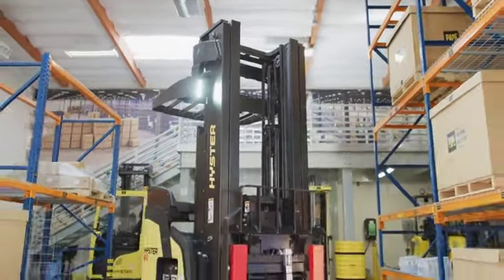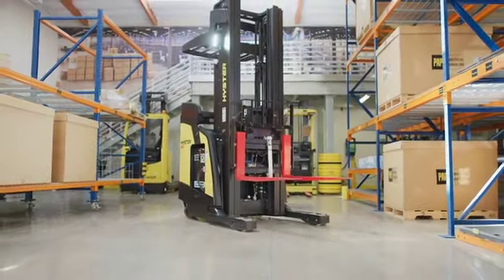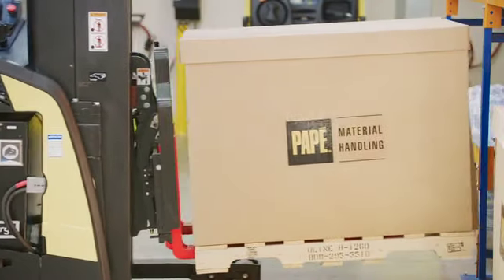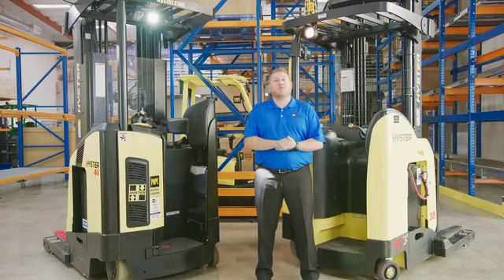As you can see, our new reach truck is ready to go for your customer with its new technological and serviceability enhancements. We have these reach trucks in stock and ready to go, ready to move your customer into the modern age. Thanks again for your time. Again, my name is Michael Schrader with Pape Material Handling in Southern California.